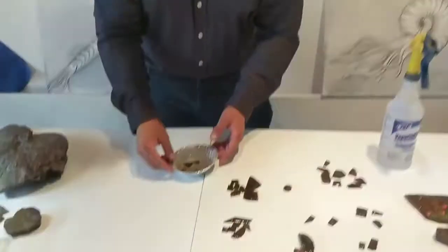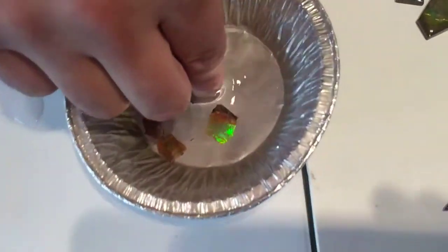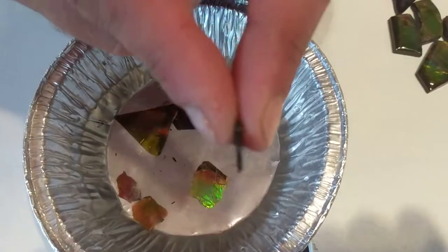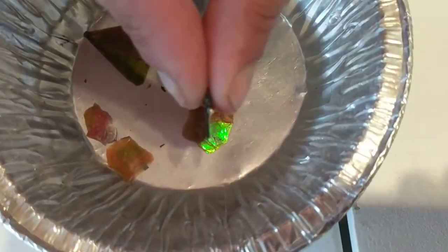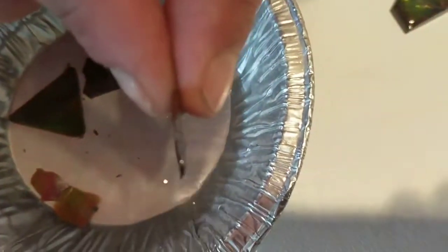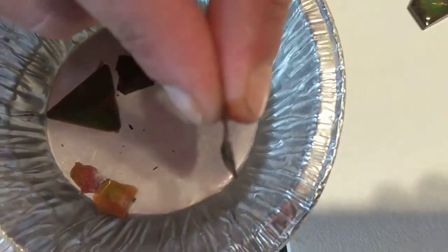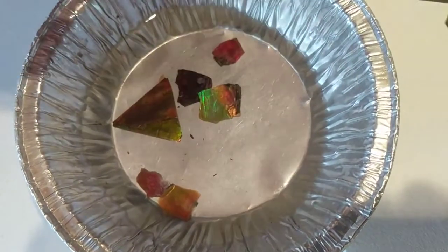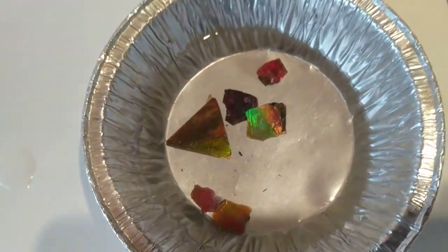I wanted to show you the delicate thin layer — here I've got some thin plates, ultra thin, and these platelet layers of aragonite become very important when we talk about jewelry.